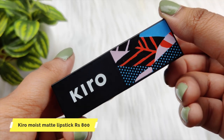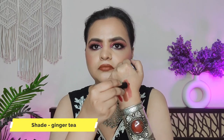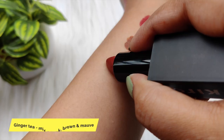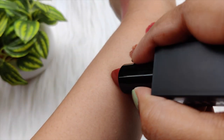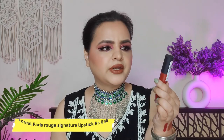Next lipstick is Kiroki, in the shade Ginger Tea. You can see it is a very beautiful reddish-brown shade that you can use for daily wear. It can be very beautiful for your skin type. This is not a proper red or brown — it is more of a beige shade. I think this shade is most beautiful on Indian skin tones. It is not transfer proof, but it is long wear and stays on your lips. It is a matte lipstick.